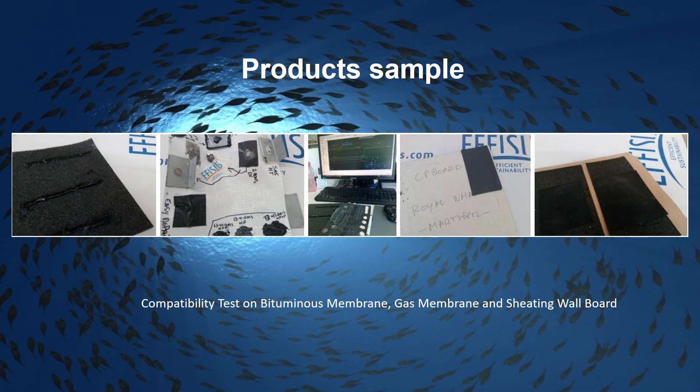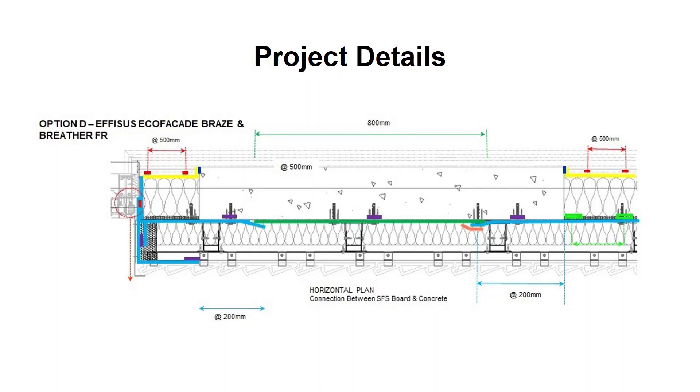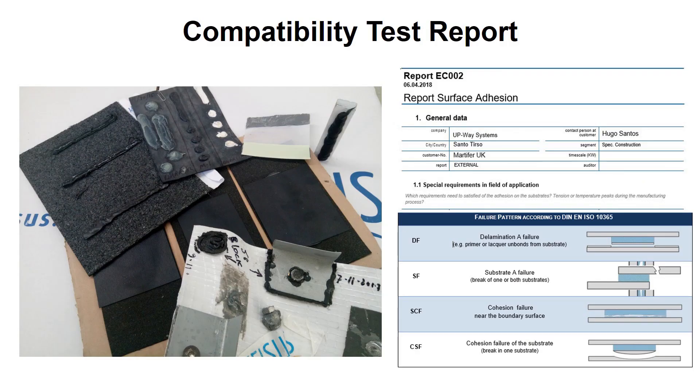After initial design proposals, product samples were collected for performance and compatibility tests — adhesion, cohesion and climate chamber. In parallel, interfaces between curtain wall, rain screen cladding and concrete superstructure were addressed. The same was done for all membrane fixings, overlaps and connections between them. After reception of compatibility testing results, the technical assessment was complete and final details could be closed.